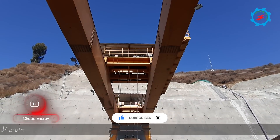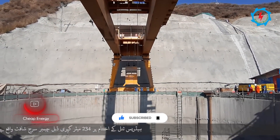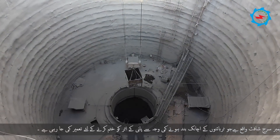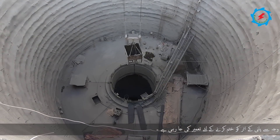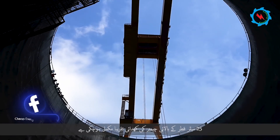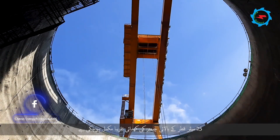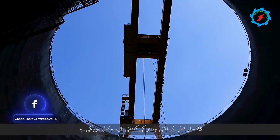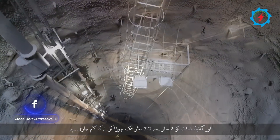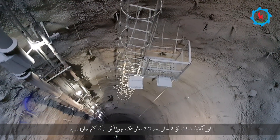The headrace tunnel ends at a 234-meter deep double-chamber surge shaft, which was constructed to neutralize the hammering effect of water due to the sudden shutdown of turbines. The excavation of the 25-meter diameter upper chamber is already completed.